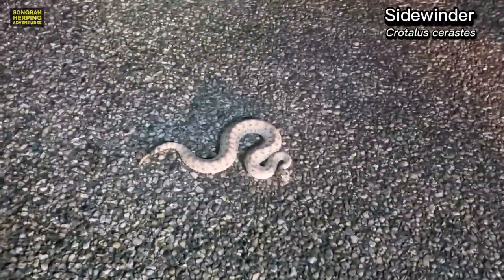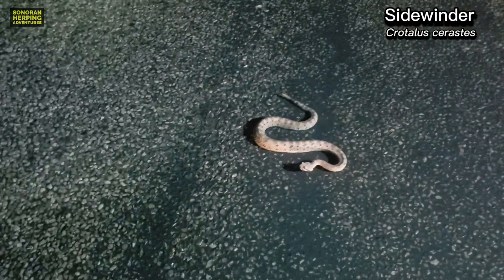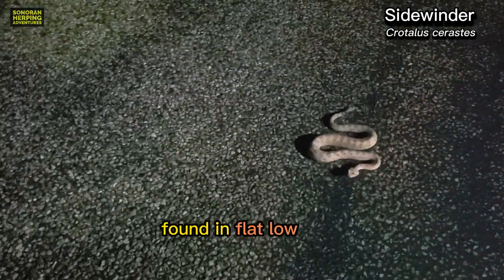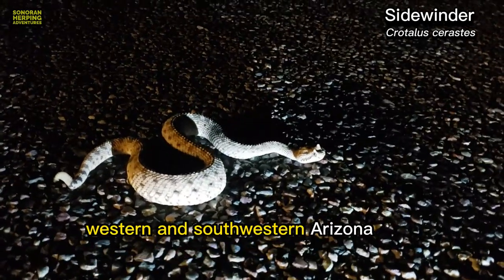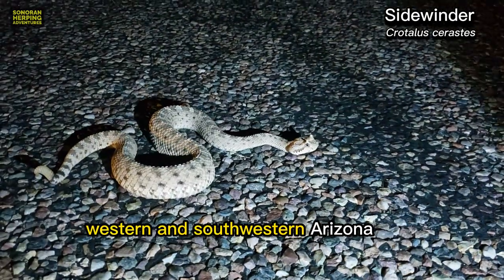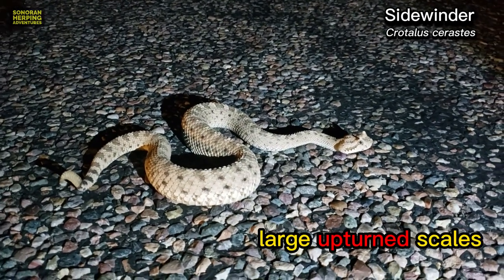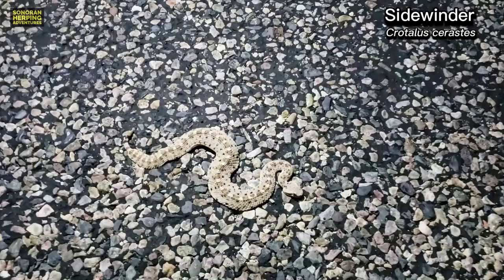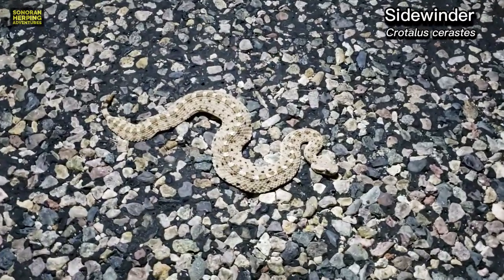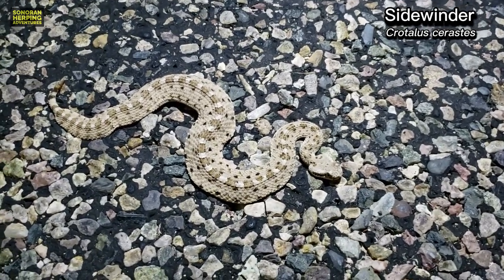The Sidewinder is a common rattlesnake named for the way that it moves sideways as it moves from place to place. Sidewinders are commonly found in flat, low elevation portions of western and southwestern Arizona. They have large upturned and pointed scales above their eyes that look like horns, giving them a unique appearance. They can commonly be found on lightly traveled roadways as they soak up warmth from the pavement in the early spring.